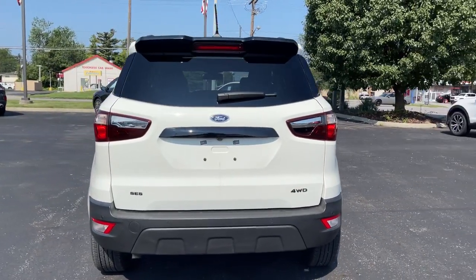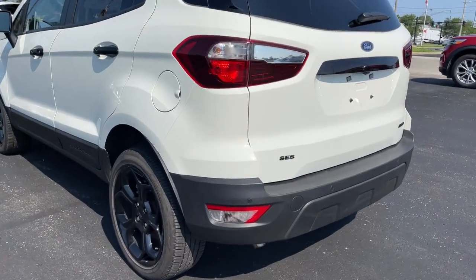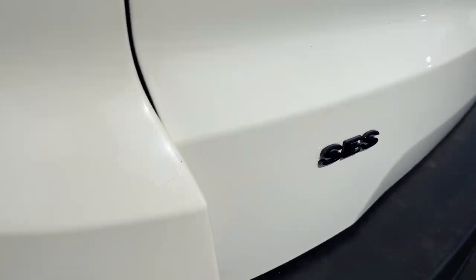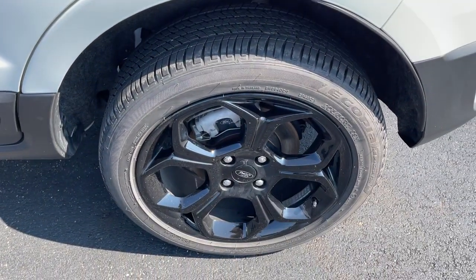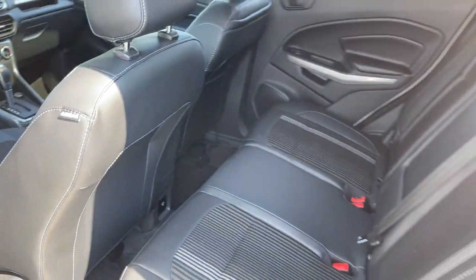These are just some of the great options this vehicle comes with: sunroof, moonroof, keyless entry, navigation system, four-wheel drive, remote engine start, keyless start, satellite radio, fog lamps, heated mirrors, backup camera.